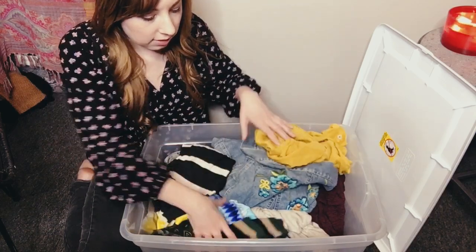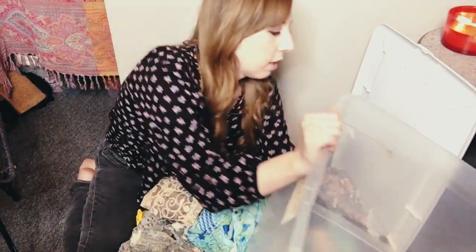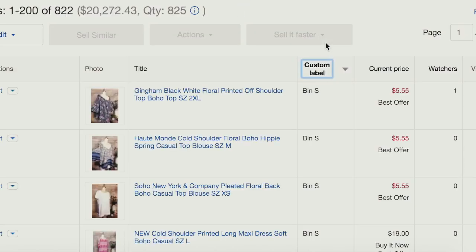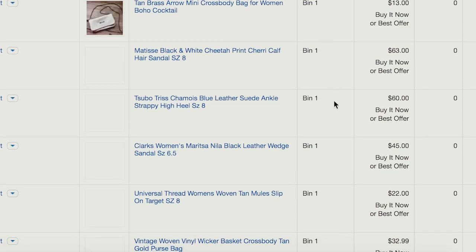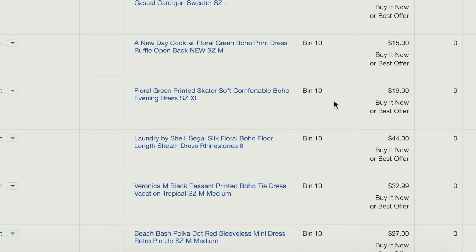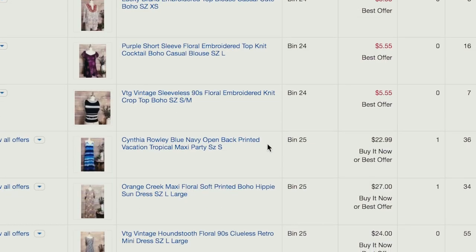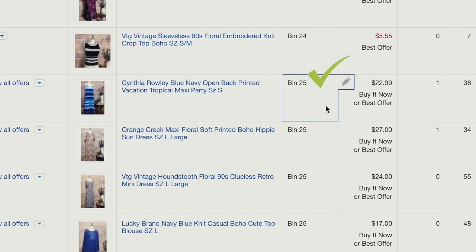So I grab bin 25 and dump everything onto the ground. I then go to my SKU on my computer — all my bins are numbered 1 through 40. I switched to a basic number system about two years ago; I was using letters before, but numbers feel simpler. I go to SKU 25 and it shows me everything that should be in that bin. I go one by one, like a checklist, scrolling through and making sure every single item is here and accounted for, then putting it back in the bin.